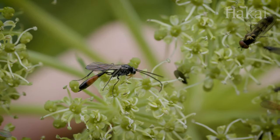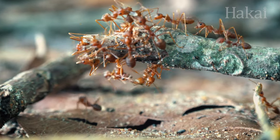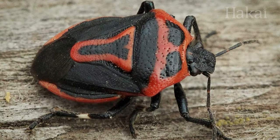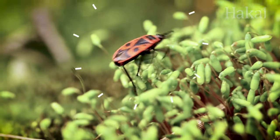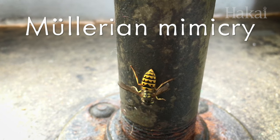There are three different types of mimicry in the bug world. Some mimics use their appearance to tell predators in no uncertain terms: back off or else. This warning system is called Müllerian mimicry.